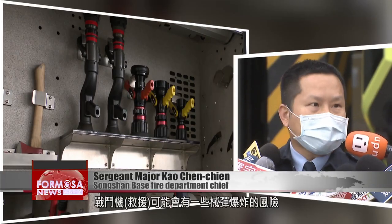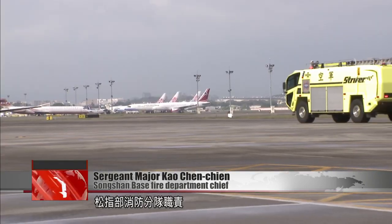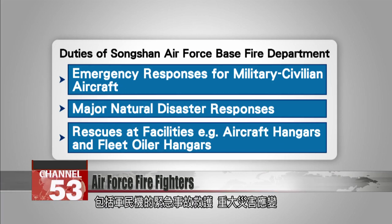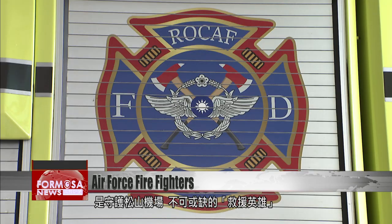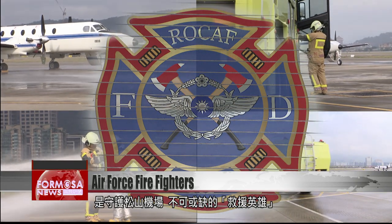With military aircraft, there can be a danger of ammunition explosions or the potential for leaks of hydrazine. The duties of the fire department at Songshan Air Force Base include emergency responses for military and civilian aircraft and major natural disasters, as well as facilities like aircraft hangars and fuel storage hangars. The department is the main line of defense for Taiwan's most prestigious airfield.